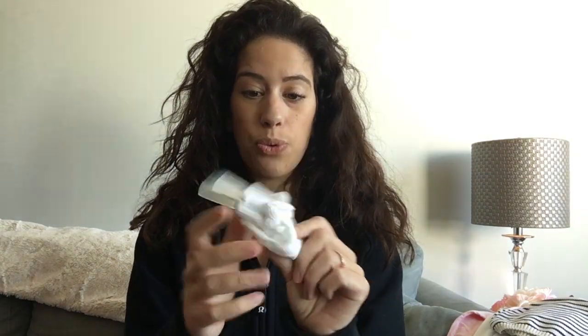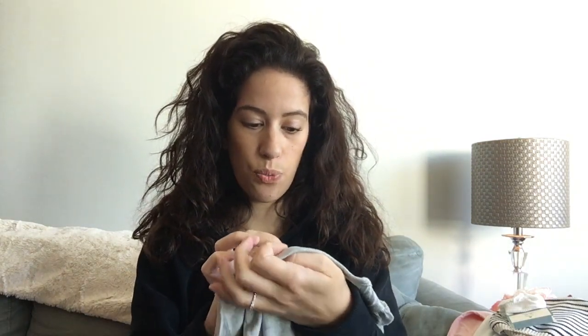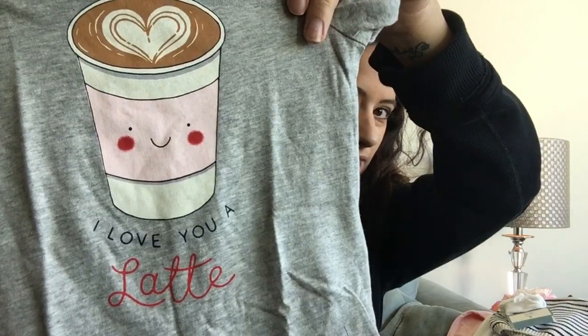I got her these socks — 12 to 24 month size — with a little eyelet detail, because you always need socks. This is 12 to 18 month size and I just thought it was so cute: it's a graphic tee that says 'I love you a latte.' She may actually still fit in this for February like Valentine's Day, but she might be in 18 to 24 month size by then — it's just an estimate.